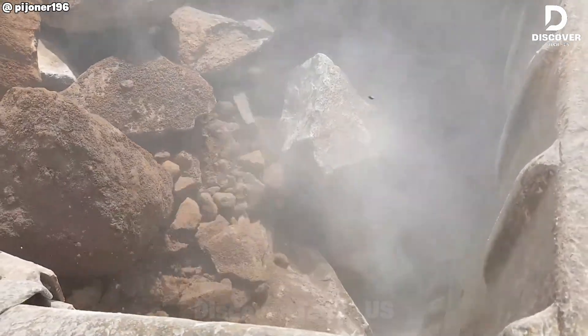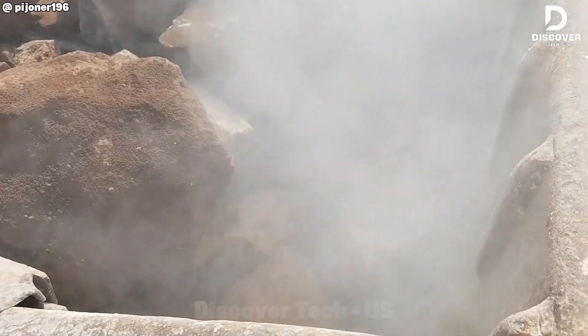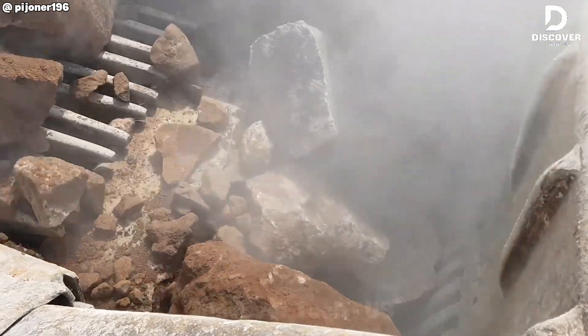Engineered for heavy-duty applications, the Kamasu BR-380JG delivers consistent material reduction, transforming massive boulders into gravel with unmatched reliability.